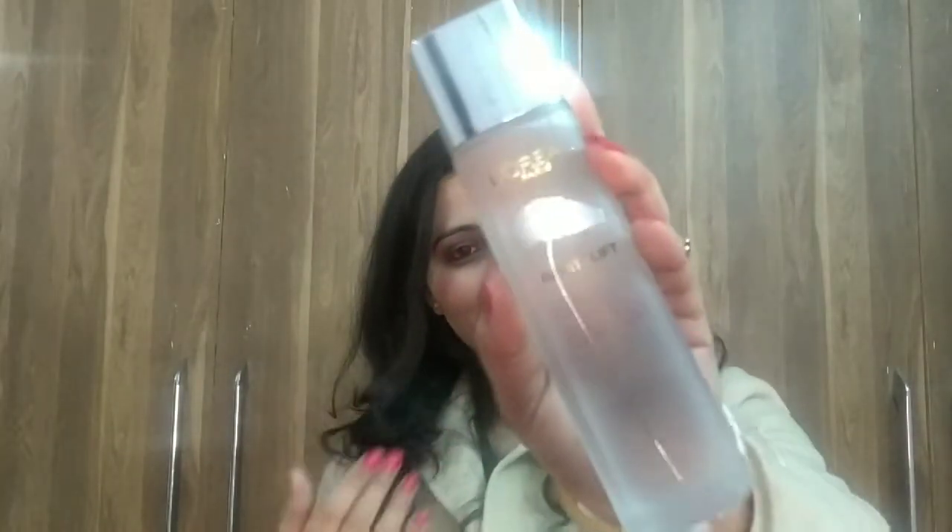First of all, look at the packaging — it's so chic, so classy. It's transparent and very well made. I am in love with the packaging. On the back it tells you how to use it and the quantity. I've purchased the 130ml product.